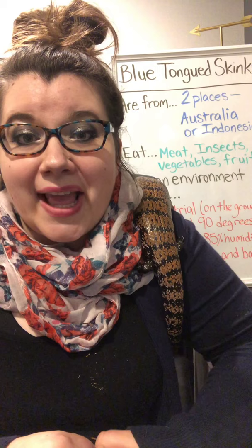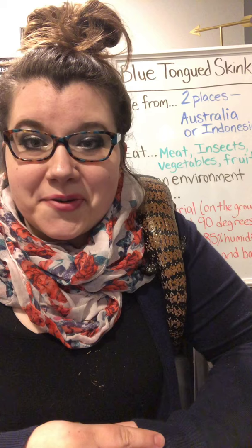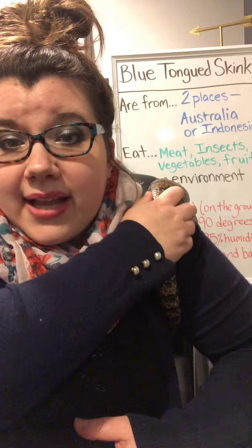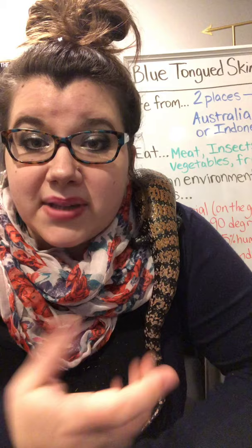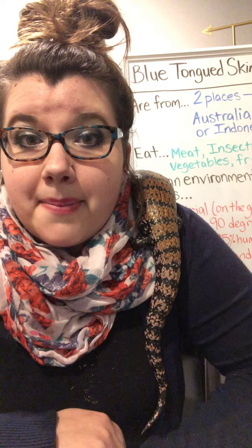Another thing they really like is snails — you can find cans of snails and give those to them. They also like live insects like dubia roaches, which are not the same as cockroaches and won't infest your house; you can buy them at certain pet stores. They also like crickets and mealworms. Then there are certain kinds of fruits and vegetables they can eat, though not everything is safe for them. It's important to research which types are safe. They should have more vegetables than fruit, like some leafy greens, because too much fruit can give them too much sugar.